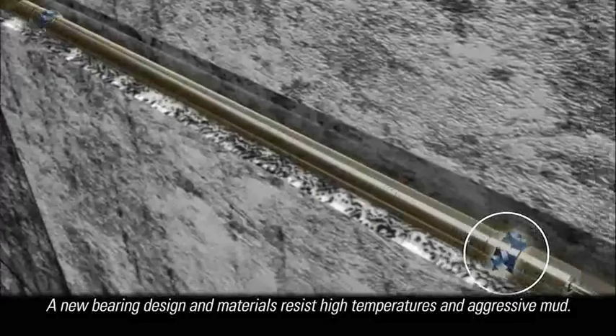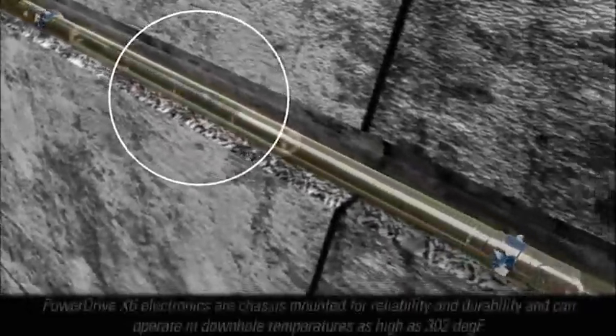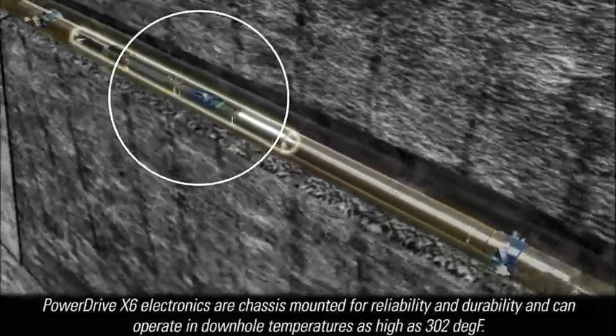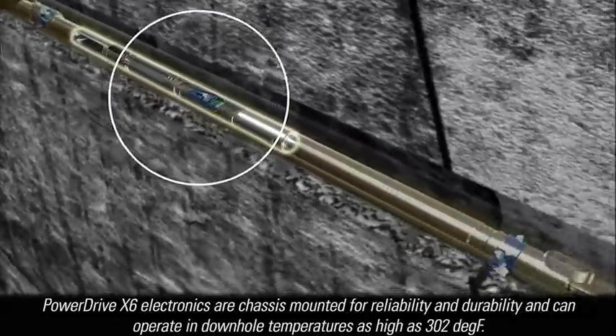A new bearing design and materials resist high temperatures and aggressive muds. PowerDrive X6 electronics are chassis-mounted for reliability and durability, and can operate in downhole temperatures as high as 302 degrees Fahrenheit.